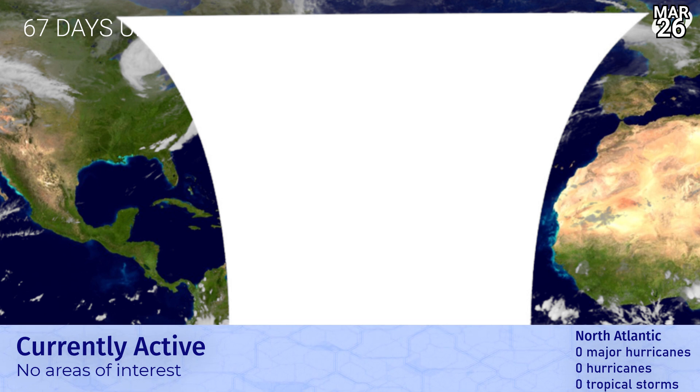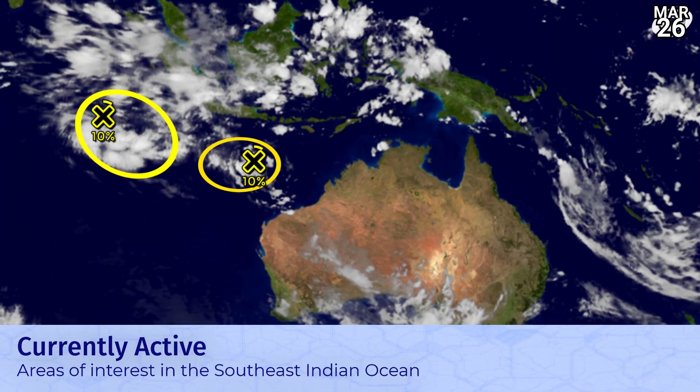67 days until the Atlantic hurricane season. There's a gap in the imagery right now, but rest assured there's not too much going on behind it, apart from that big extra-tropical system and that big tornado outbreak yesterday across the eastern United States moving through.